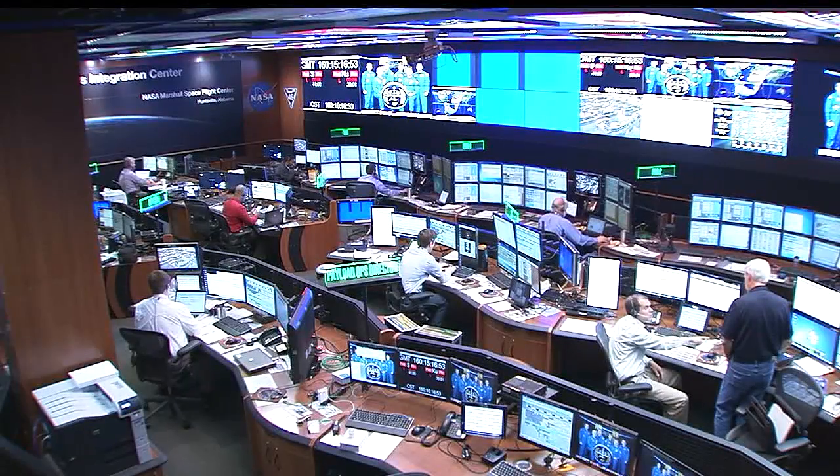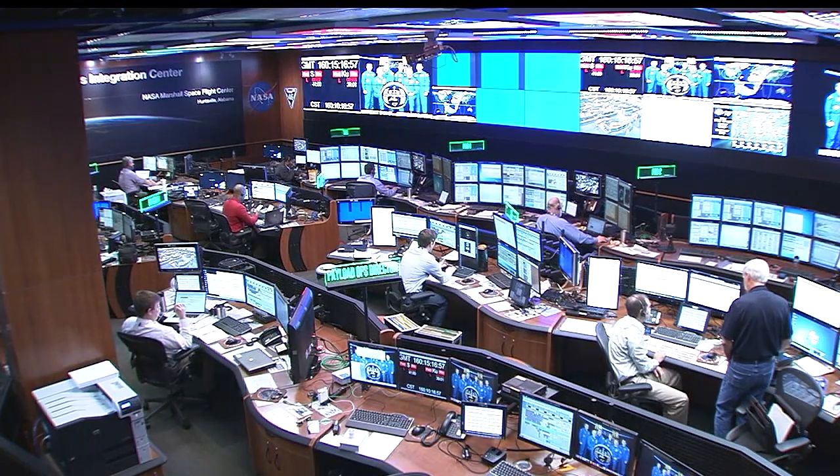The crew likes having that control. Right now, the ground is the one in control of it, but if they needed it, they're able to know that they could control the rack themselves.